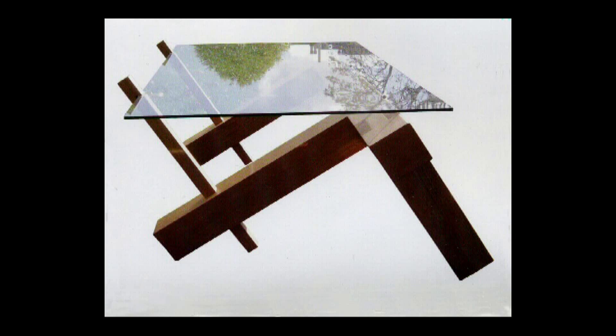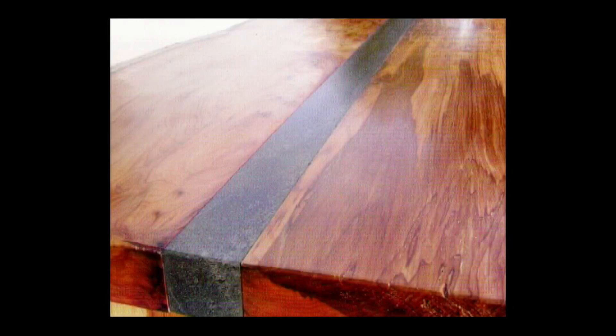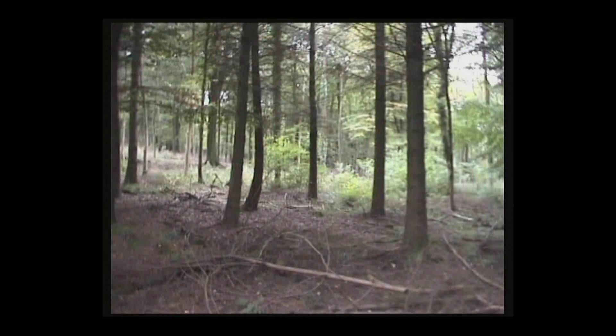That's ideally what I want to be making: tables, chairs, coffee tables, bedroom suites, beds. My ethos is using local sustainable timbers.